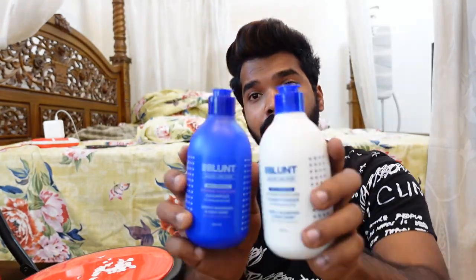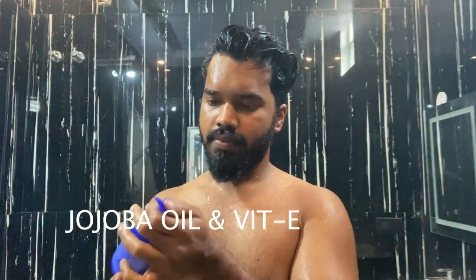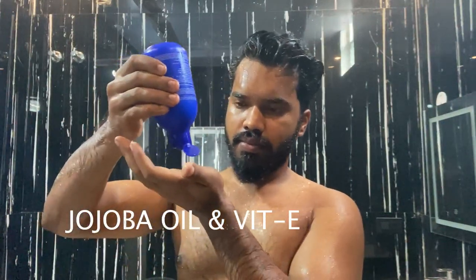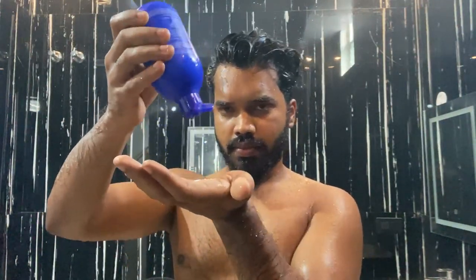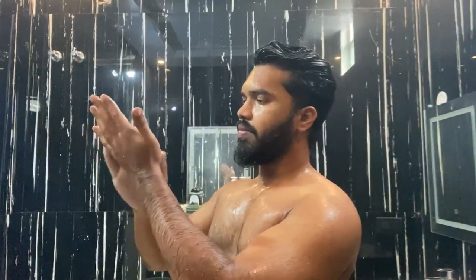I am using this BBlunt shampoo and conditioner. This product contains Jojoba oil and vitamin E. There are vitamins and minerals in this Jojoba oil. We have a natural moisturization in this Jojoba oil.